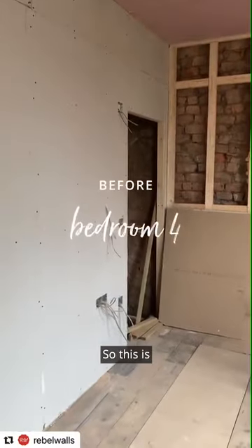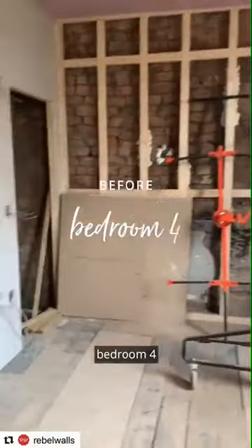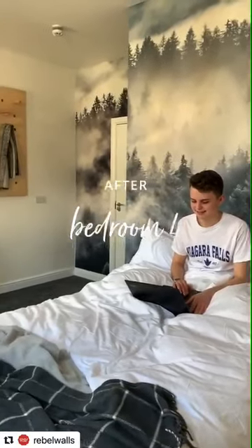So this is bedroom four. This will be the ensuite in this one. This is a huge, huge bedroom. So this is bedroom three.